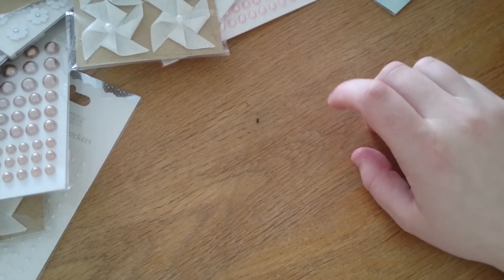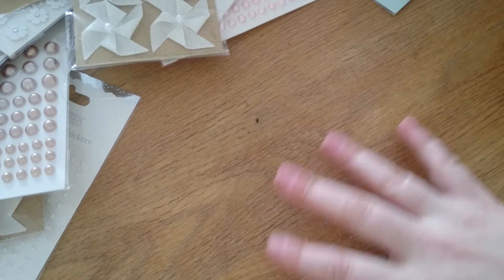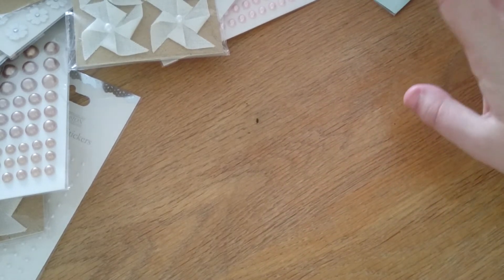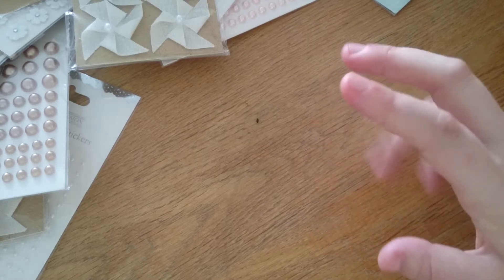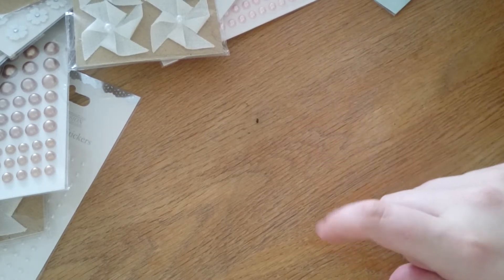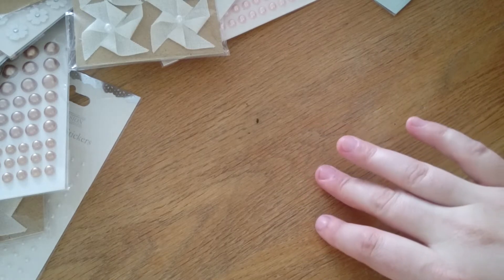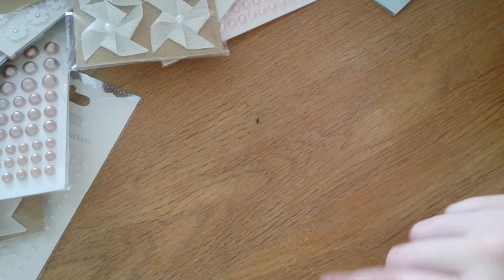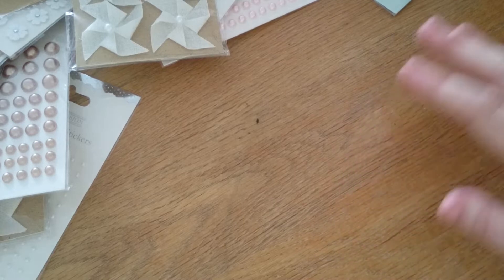Hi everybody, just come on to show you a haul. Excuse me. I've got a few things from the past about two weeks. These are things from Amazon, eBay, Home Bargains. I gave my friends some money to pick up a couple of bits for me. So I'll just get on and show you what I've got.